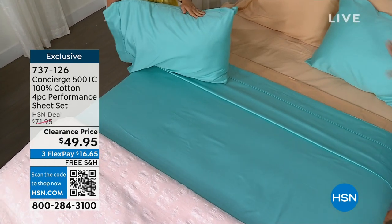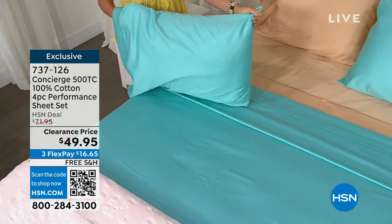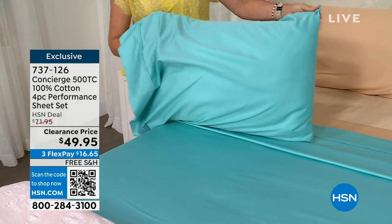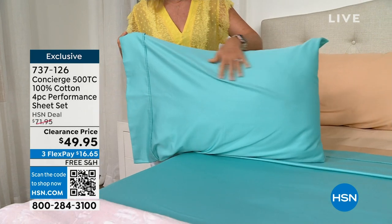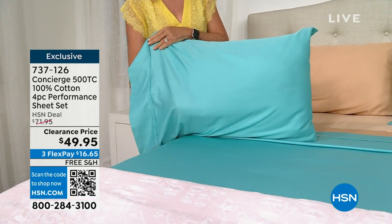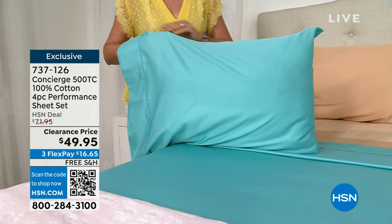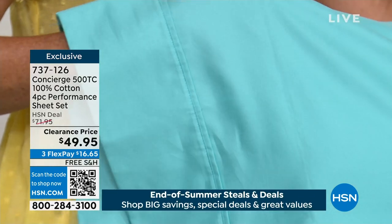Wait — $49.95. These were originally $71.95. That's an outstanding value for 500 thread count, 100% cotton. So today, happy anniversary. Free shipping and handling — when's the last time we've done that for the entire hour? It's a good time to shop. We're going to help you build a beautiful bed. We have patterns too. This is the deep aqua you see on the bed, called Aqua Sky. It's a beautiful color.